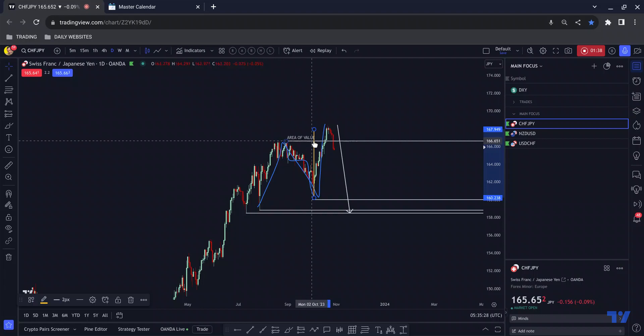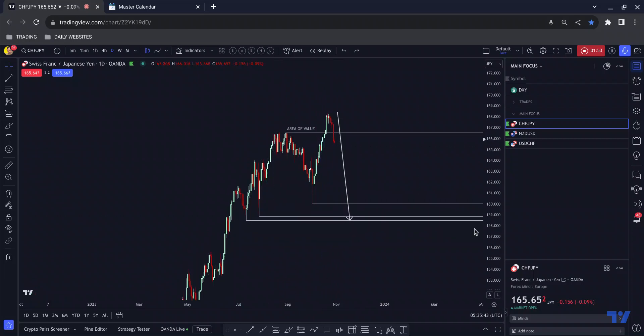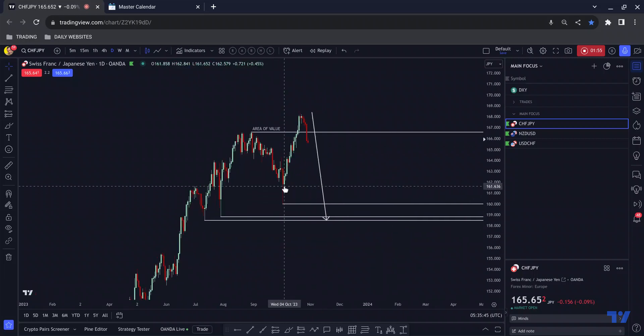This is where I would anticipate that people who believe resistance becomes support once broken start buying, expecting price to keep going. What we see in the majority of cases is that price comes crashing to the downside, and you can see that that has happened once again — or it certainly appears to be happening at the moment.